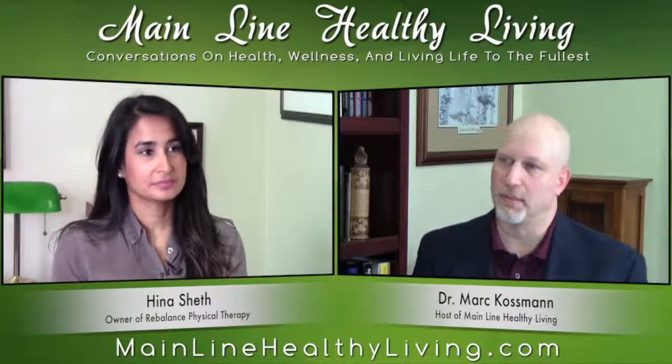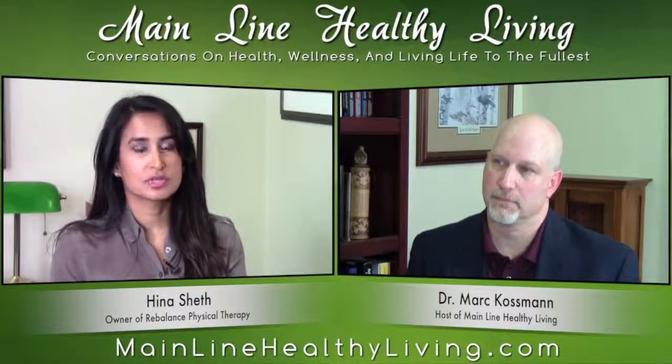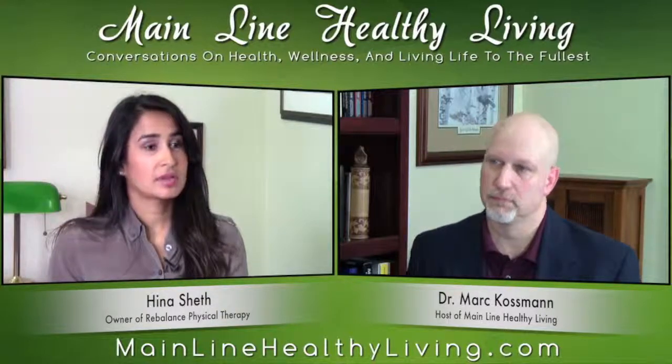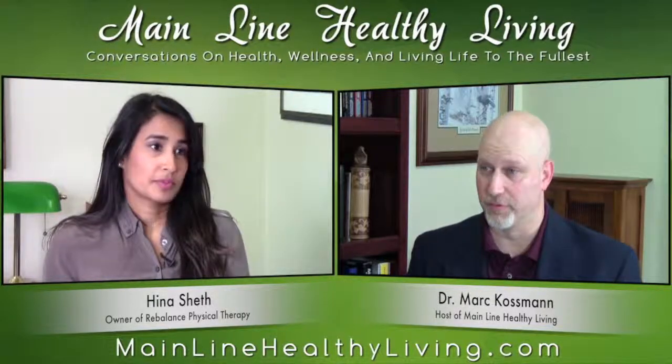That imbalance can cause a lot of discomfort — the radiation tightens up the tissues significantly. When someone comes in, there are a lot of things to take into consideration. You really need to see someone who is skilled in this area and understands the effects of conditions such as lymphedema, which is swelling that's very common in breast cancer patients. You can also develop what's called cording, which is inflammation of the nerves and veins in that area — it can be very uncomfortable and cause a lot of tightness as well.